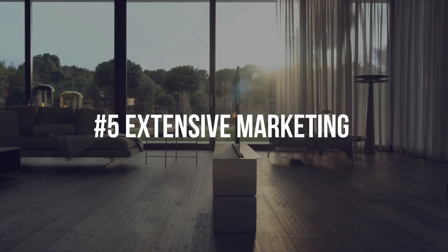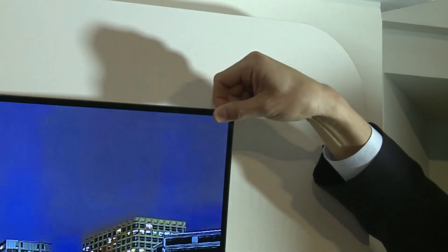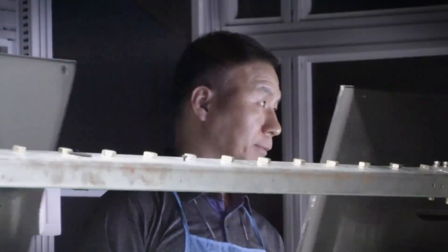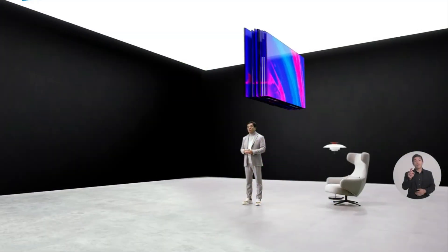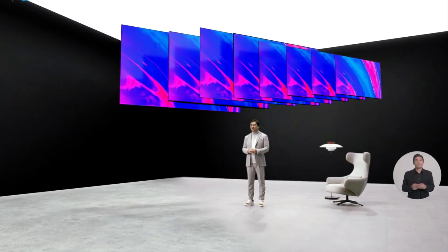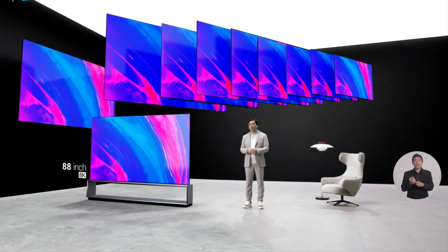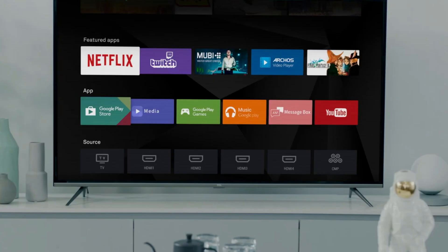Number 5: Extensive Marketing. Most display companies go all out to market their OLED TVs. LG, being the only company that produces OLED panels before they're fixed into other devices, bets its entire reputation on the technology's success. The company, along with Sony and Panasonic, has worked hard to convince the world that OLED is a superior technology and should be priced as such. Therefore, most people believe the high prices are somewhat justified.